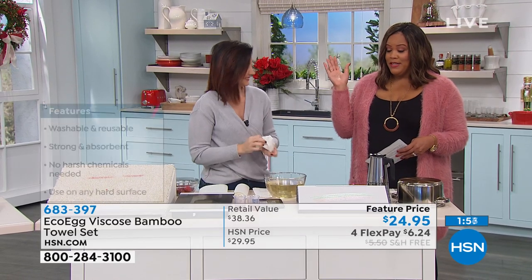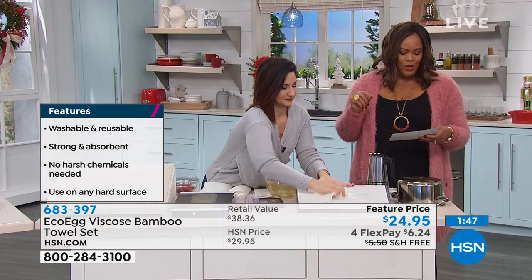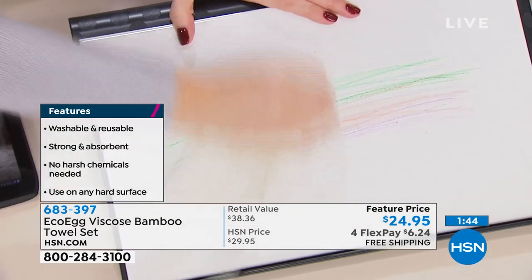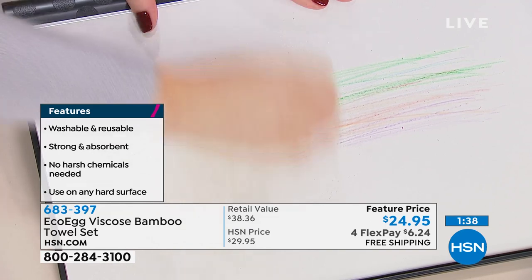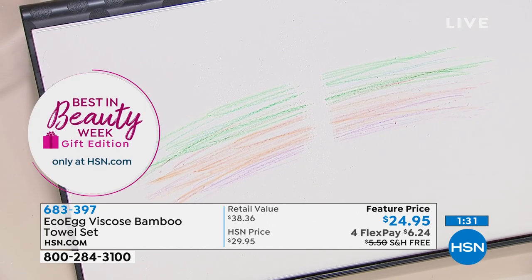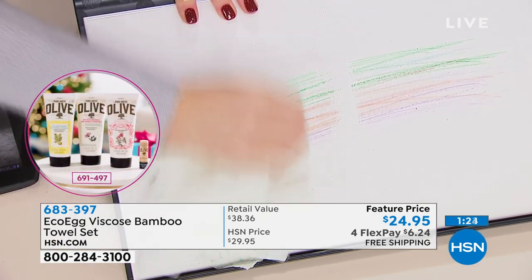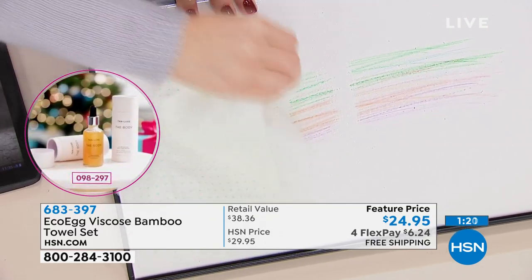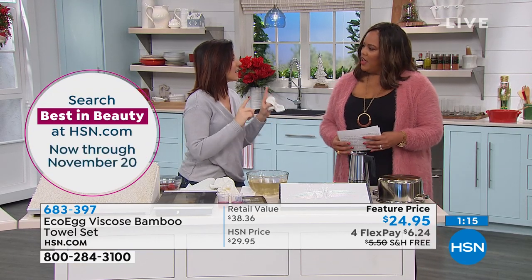Don't throw away money on paper towels — it's only $24.95, and we have it on four monthly payments so you're just paying $6.24 today to get it home. You're getting four bamboo towel sets. One sheet gives you 85 uses, one roll gives you 1,700 uses, and the entire configuration gives you 6,800 uses. It's phenomenal — and perfect for your Thanksgiving meal.